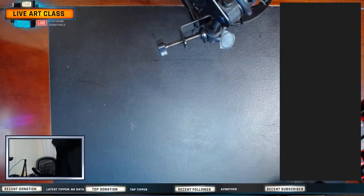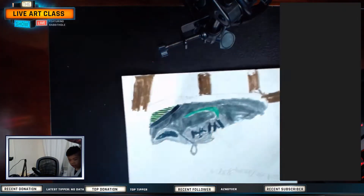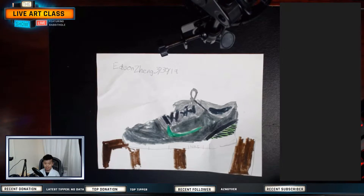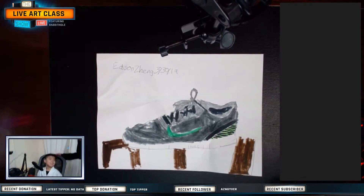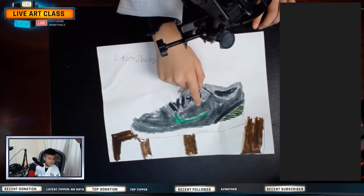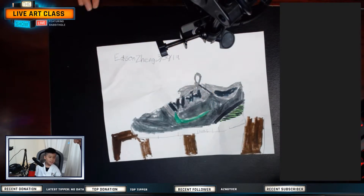Alright, Edison brought his drawing here. Put your drawing here, like this, and sit down. Talk on the mic and introduce yourself. Hello! What's your name? My name is Edison. How old are you? Eight. What did you do today? I drew my shoes. What did you like about your shoe drawing today? I like the Nike sign — the green Nike sign. Good job!